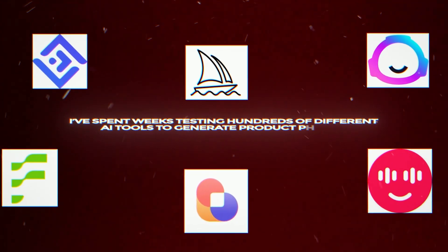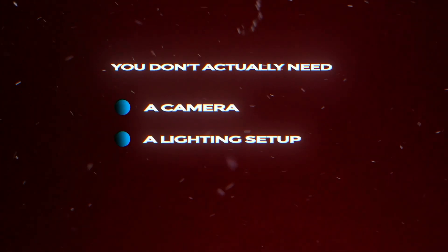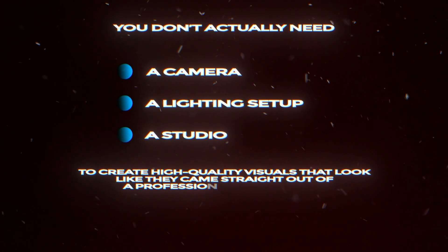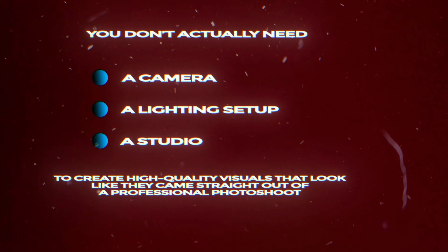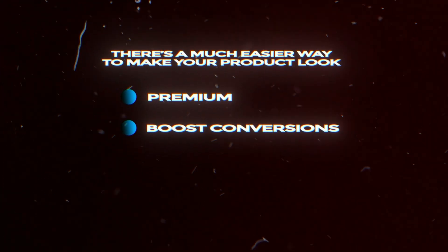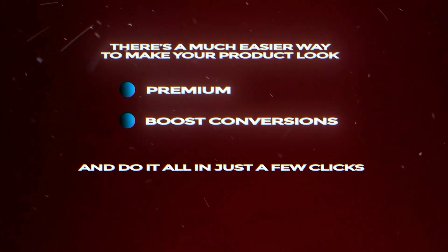I've spent weeks testing hundreds of different AI tools to generate product photos. And here's what most people don't realize: you don't actually need a camera, a lighting setup, or even a studio to create high-quality visuals that look like they came straight out of a professional photo shoot. There's a much easier way to make your product look premium, boost conversions, and do it all in just a few clicks.